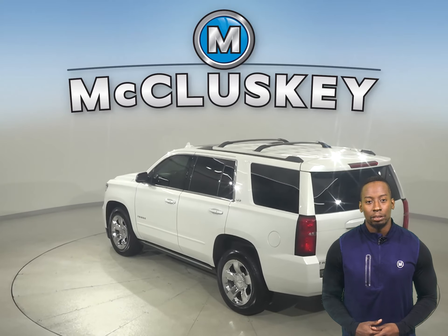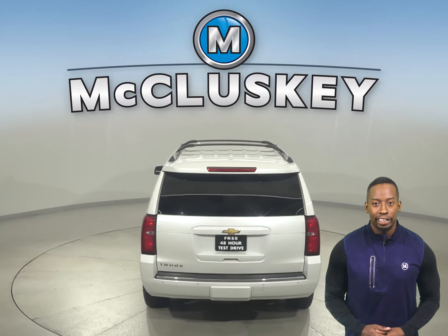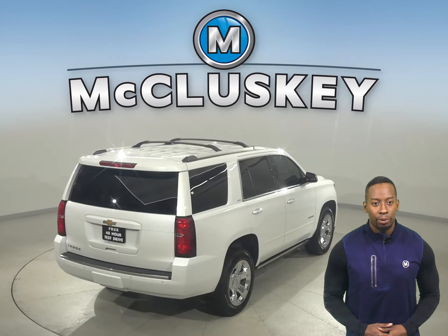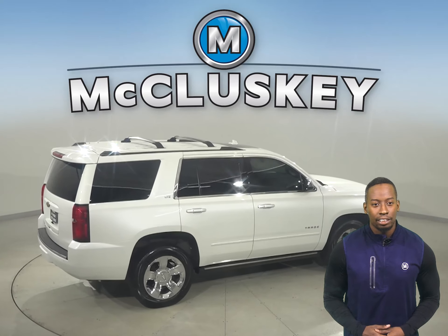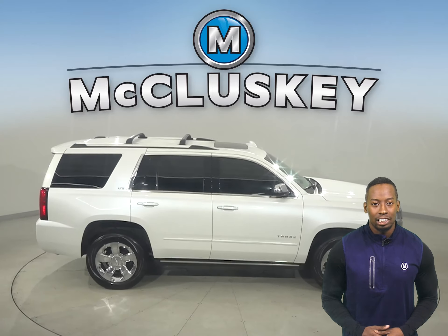This Tahoe is built for maximum comfort. And underneath the hood, this SUV has a 5.3-liter V8 engine with an automatic transmission. There's only 81,000 miles on the odometer, and we've made sure that this Chevy is a reliable choice with our thorough 172-point inspection.